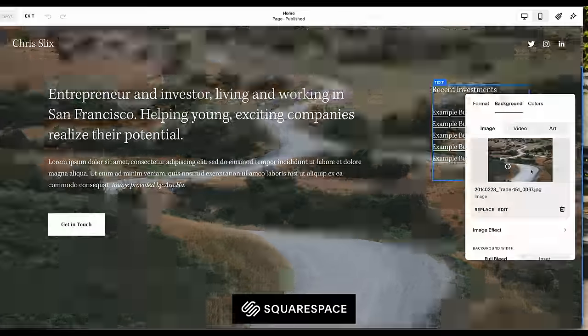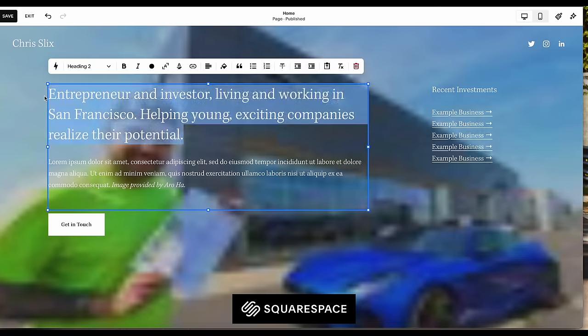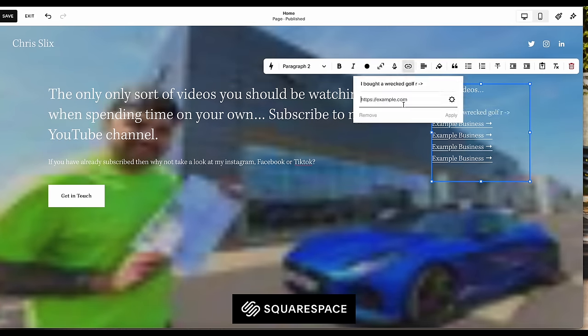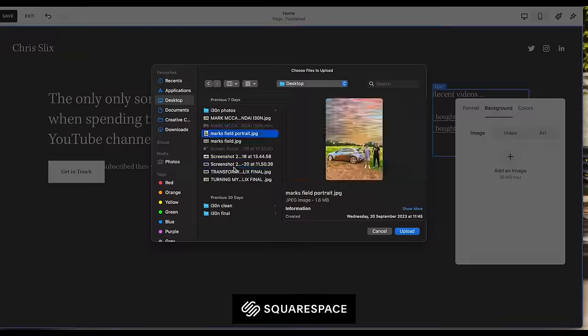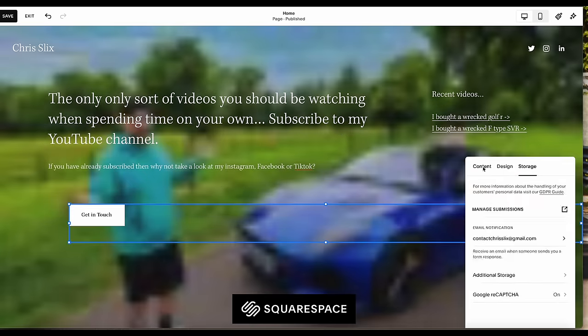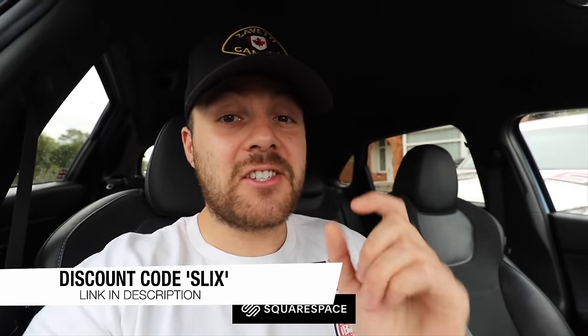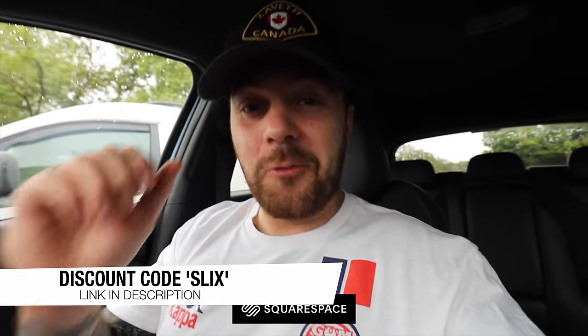Speaking of differences, why don't you look at transforming your business by building a website using Squarespace. From SEO to e-commerce, marketing tools to analytics, Squarespace is the all-in-one platform that's got you covered. Using Squarespace's pre-designed templates you can simply and easily build a state-of-the-art website. So to build your dream website, go to squarespace.com using my link in the description and discount code SLICKS to save money off your first website or domain name. Thank you Squarespace for sponsoring this video — let's get on with this full build.